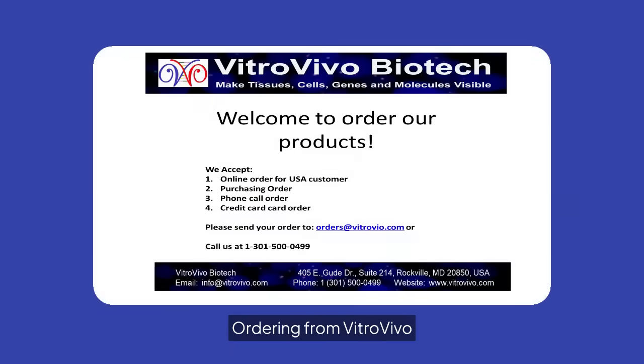Ordering from VitroVivo Biotech is simple. We accept online, phone, and credit card orders. Contact us at orders@vitrovivo.com or call 1-301-571-4999 for assistance.